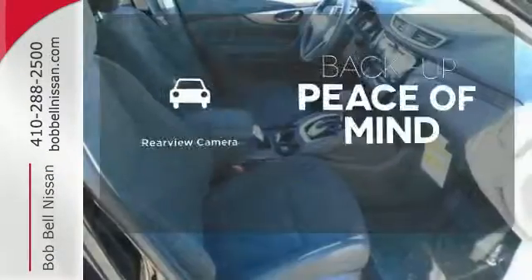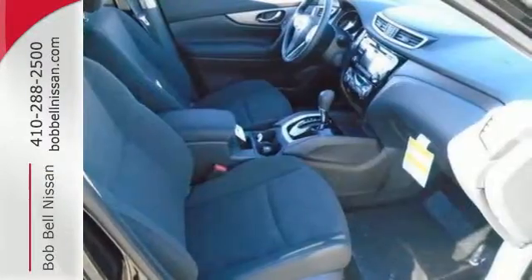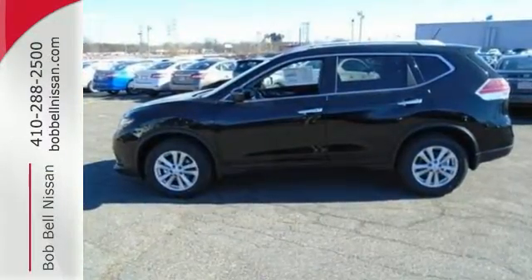Hindsight is 20-20 with a backup camera. Sit tall and proud when you test drive this Rogue today.